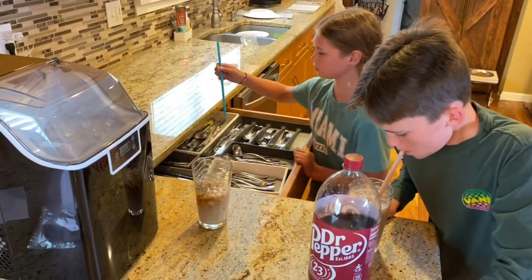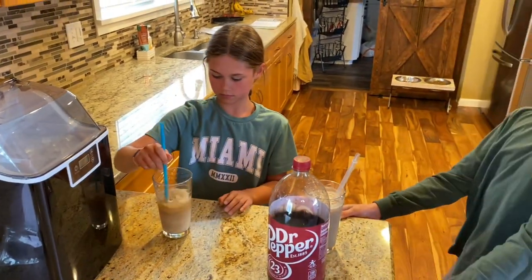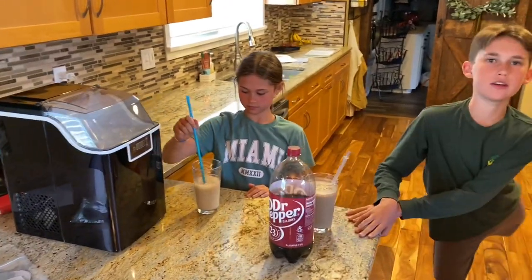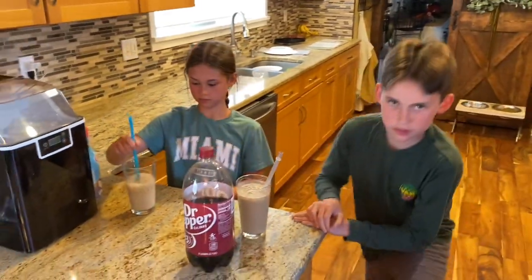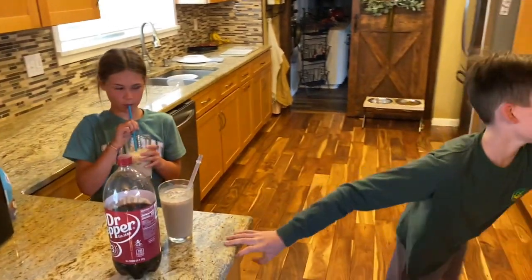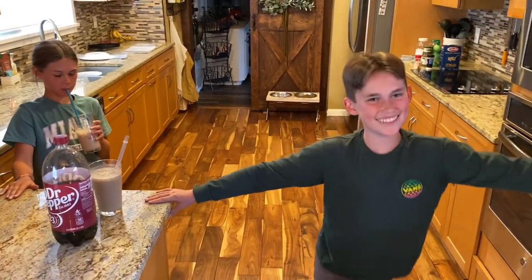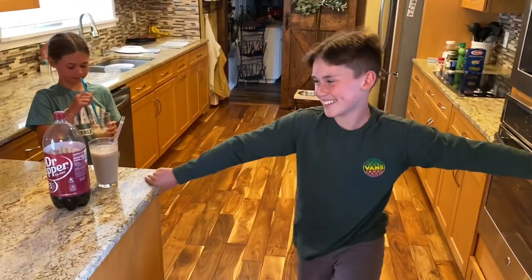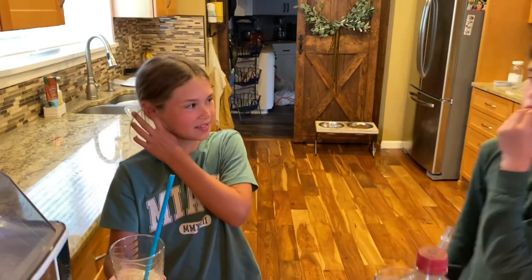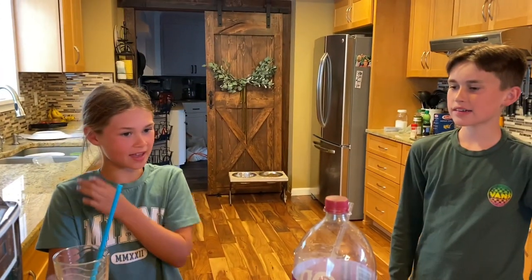Ice maker worked amazing! What do you guys think about the ice maker — thumbs up, thumbs down, thumbs sideways? Thumbs up! All right, yeah, it's a winner. Check the link in the description. Sophie, what were you just saying? You don't like it when people say — like the video.